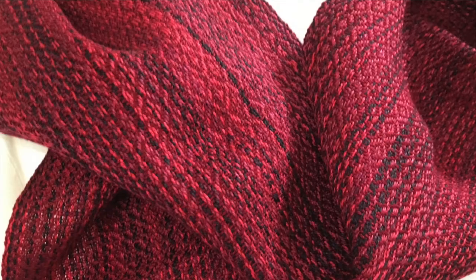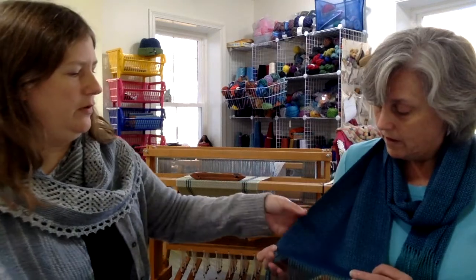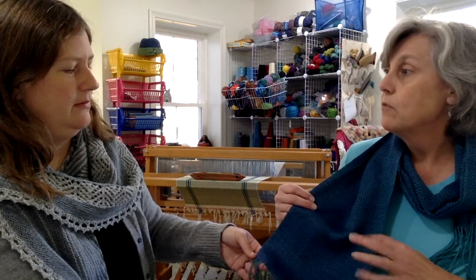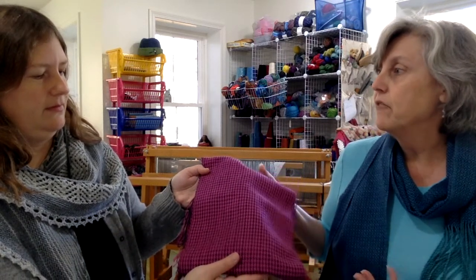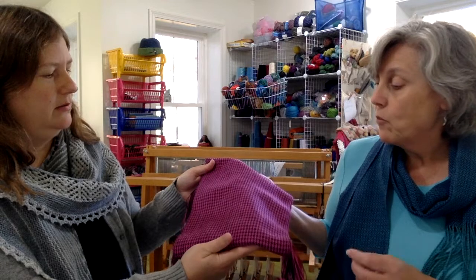I'm also weaving some fairly traditional designs. This is a bird's eye twill — it's beautiful. This is not a variegated yarn, just two shades in a very traditional pattern, but it's a tencel yarn which is a little shimmery, so it does almost an iridescent thing. They call tencel the poor man's silk sometimes. I've also just started working with houndstooth, which is a really traditional menswear suiting pattern — you're used to seeing it in jackets. I'm working with a very small scale.